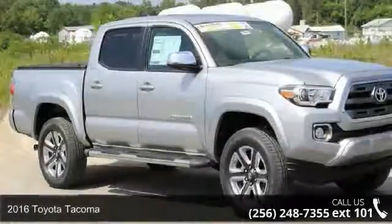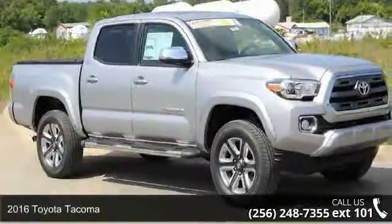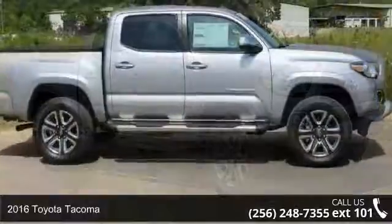Step into the 2016 Toyota Tacoma. If you are looking for a first-rate auto, this one could be yours today.